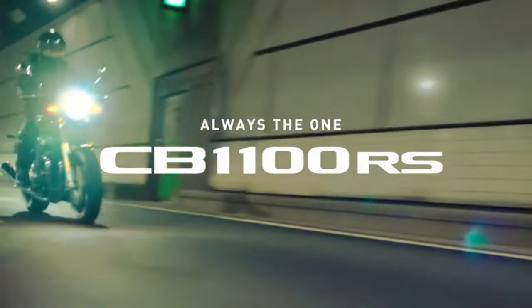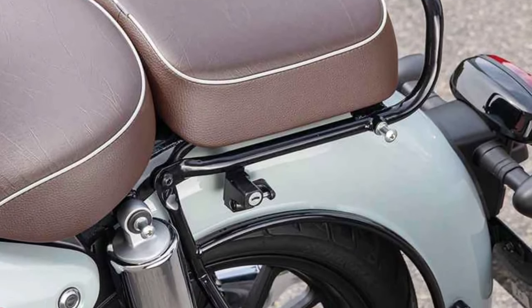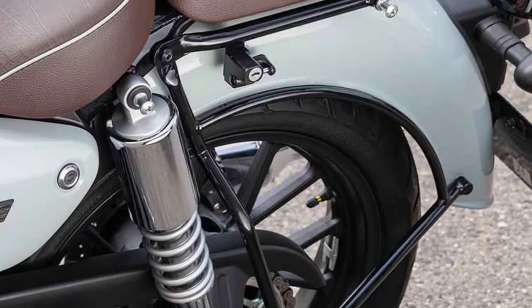Suspension on the Final Edition is tuned for a smooth and responsive ride, absorbing bumps and imperfections on the road while maintaining stability and control.